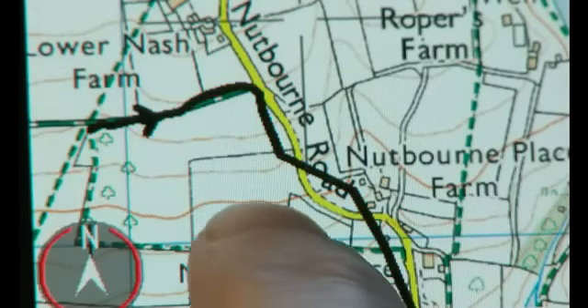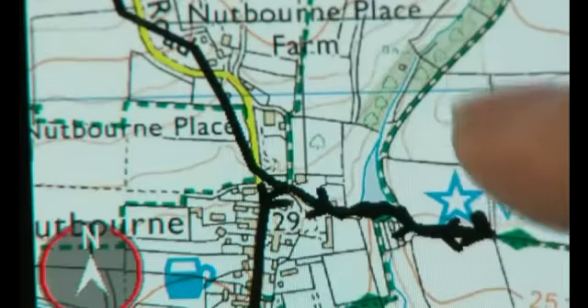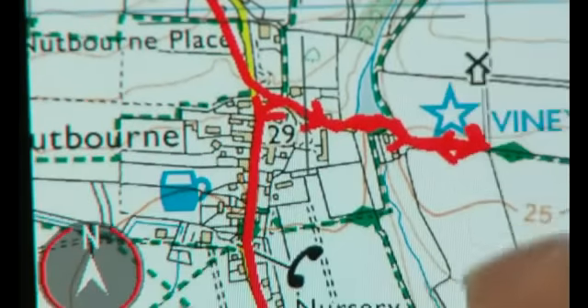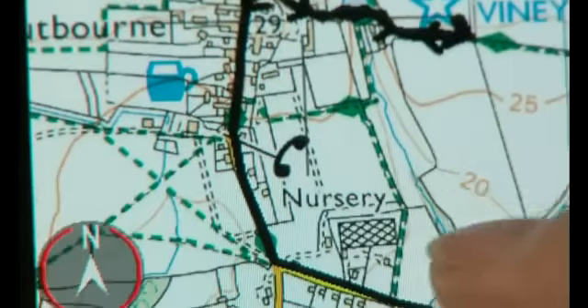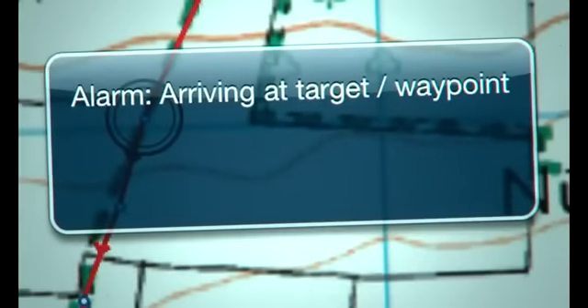Viewranger's location tracking active navigation system allows you the freedom to explore, with the comfort of knowing your mapped location at any time, even without a mobile signal. And you can follow your route, with alarms to alert you if you stray too far off course.